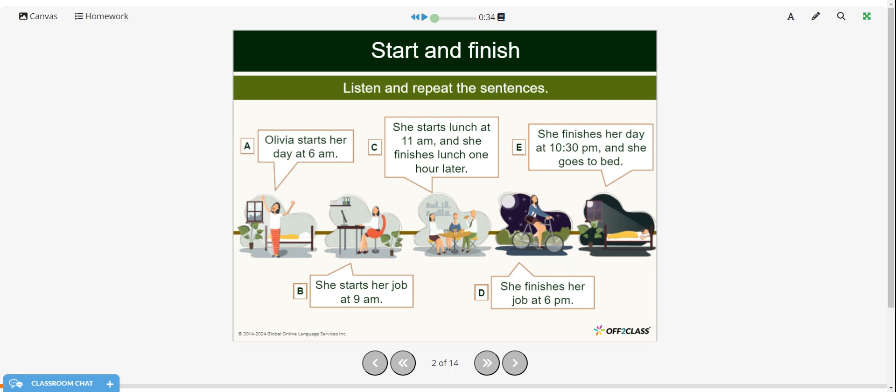Olivia starts her day at 6 a.m. She starts her job at 9 a.m. She starts lunch at 11 a.m., and she finishes one hour later. She finishes her job at 6 p.m. She finishes her day at 10:30 p.m., and she goes to bed.